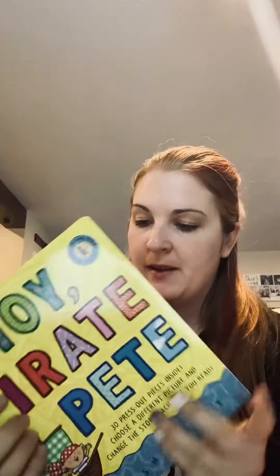Hey everyone, my name is Bailey and I'm a team leader with Discovery Toys. Today I'm going to talk to you about two of our many amazing books: Ahoy Pirate Pete and Once Upon a Time. Before I begin, I just want to let you know these are DT exclusive titles, which means you can only purchase them through Discovery Toys.